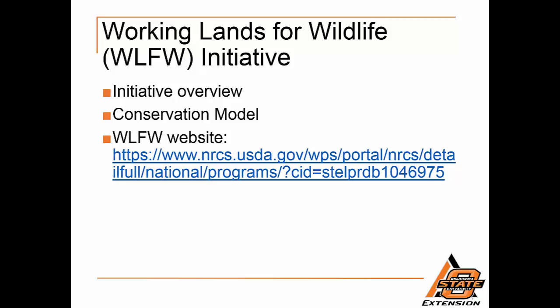Strategic approach: NRCS directs resources where the biological returns are the highest. Accountability: NRCS and conservation partners use science to measure conservation effectiveness and quantify outcomes. Leverage: NRCS brings together partners to multiply investments to achieve more conservation.